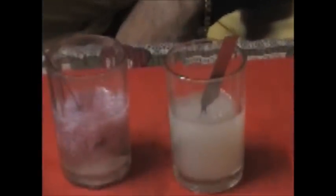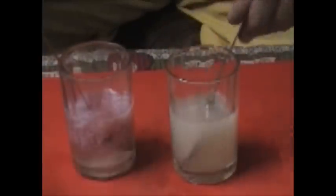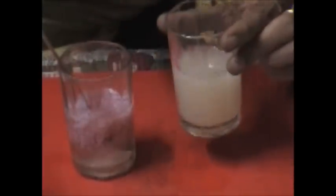Check the difference. This is completely dissolved in the water.